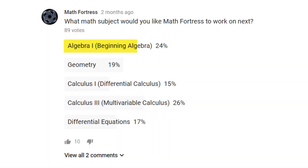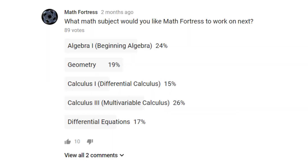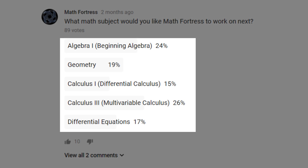It's a very close vote between Algebra 1 and Calculus 3, but Calculus 3 Multivariable Calculus is the current winner as of recording of this video update. Notice that only 89 votes were cast. Keep in mind that you can still vote and once we are finished with our video series, we will look at the numbers again and make videos on the topic that has the most votes.